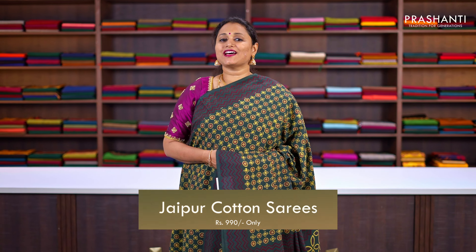Hello all, welcome to Prasanthi, this is Brinda. In today's new arrivals we are going to see one of your most favorite collections — it's going to be Jaipur cotton sarees.